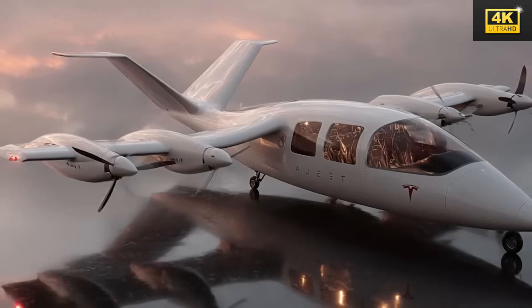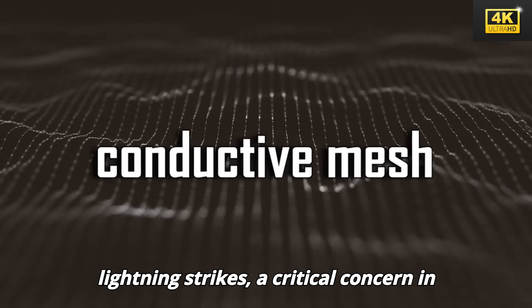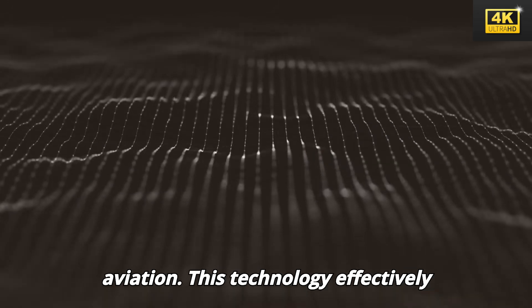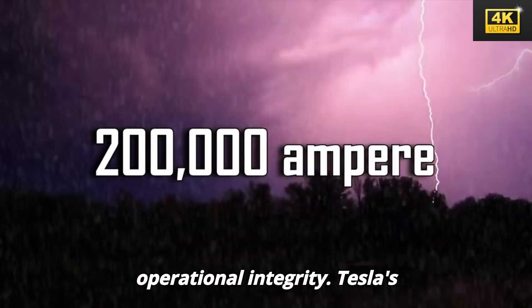In terms of safety, Tesla's patented plasma flow shielding ensures that the aircraft can withstand lightning strikes, a critical concern in aviation. This technology effectively reroutes electrical energy, maintaining operational integrity.